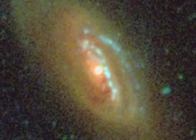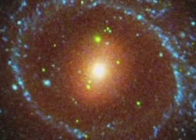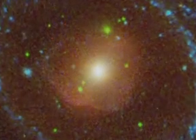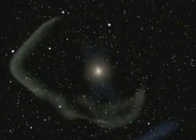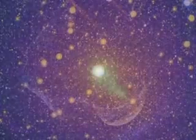Scientists have only begun to pour through the data GALEX has collected over the last five years: ultraviolet images of half a billion objects over 27,000 square degrees of sky — an area that would need 138,000 full Earth moons to cover.